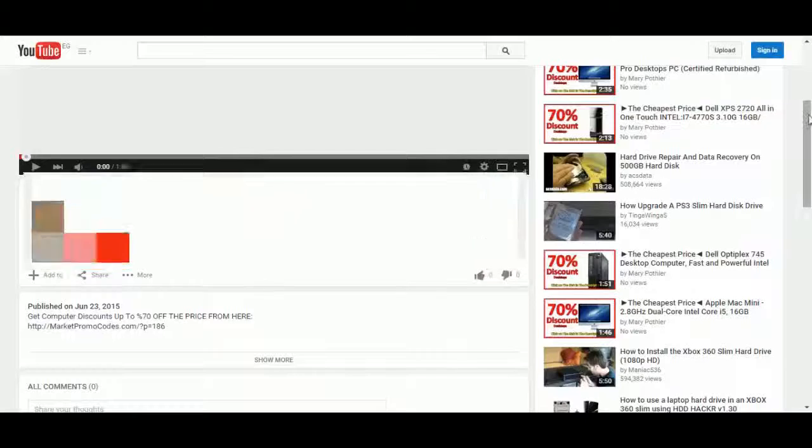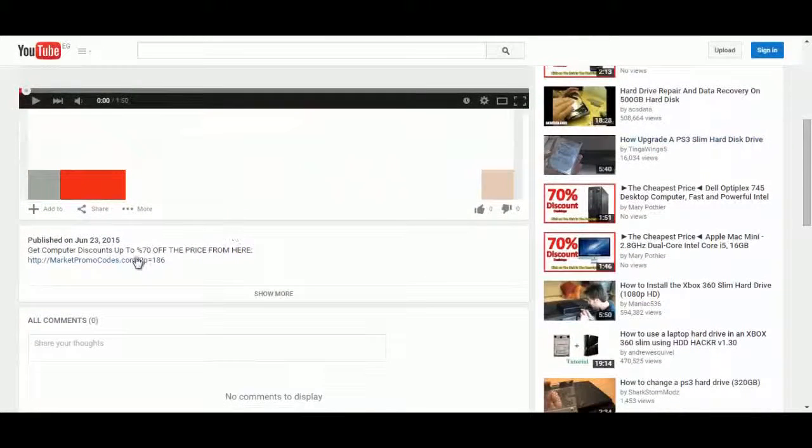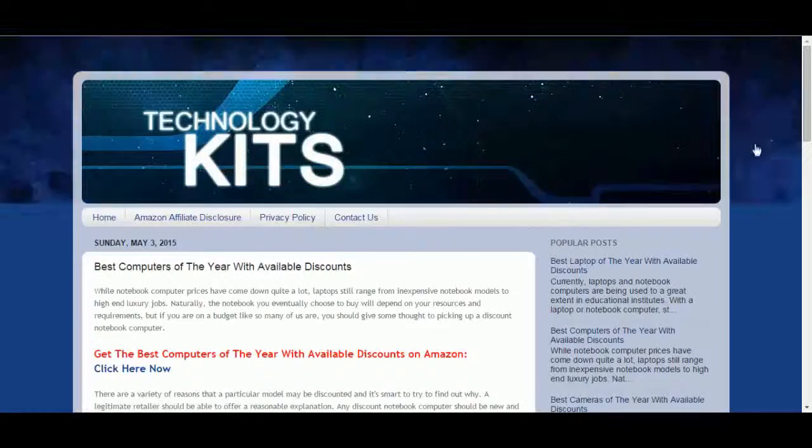So it's a nice PC computer. You can also get this computer with a big discount of up to 70% off the original price from Amazon promotional pages. To do that, click the link in the description box and you will be redirected to the private blog.